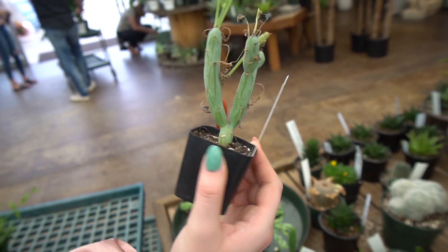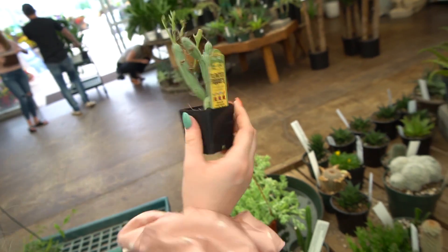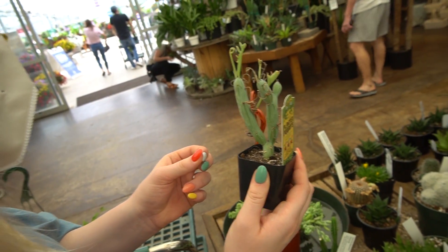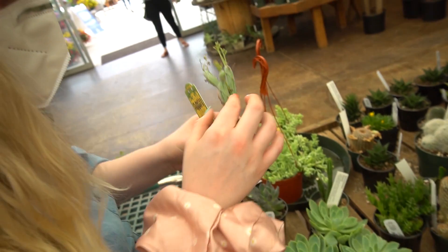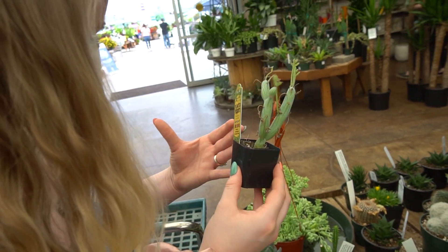I've never seen this before. Planter poppers? Tender perennial. Senecio articulatus — candle plants? I've never seen that. It is rather very firm. One time I fully grasped a cactus on its spine — that is really unfortunate. I thought I was grabbing my phone.